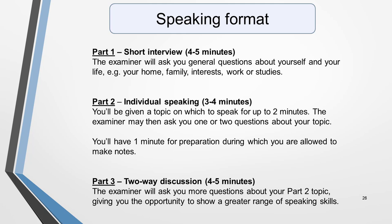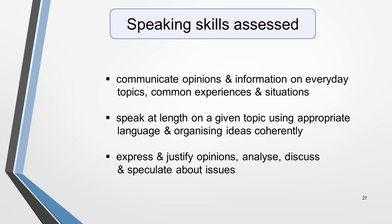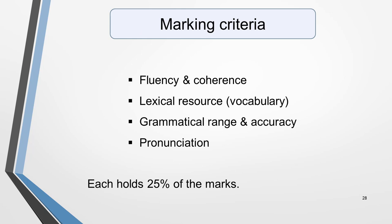Part three is a two-way discussion with the examiner. They'll ask you more questions about your part two topic, giving you the opportunity to show a greater range of speaking skills. The speaking test is designed to assess your ability to communicate opinions and information on everyday topics, speak at length on a given topic using appropriate language, organise ideas coherently, and express, justify, analyse, discuss and speculate about issues. The marking criteria has four parts, each holding 25% of the marks: fluency and coherence, lexical resource, grammar range and accuracy, and pronunciation.